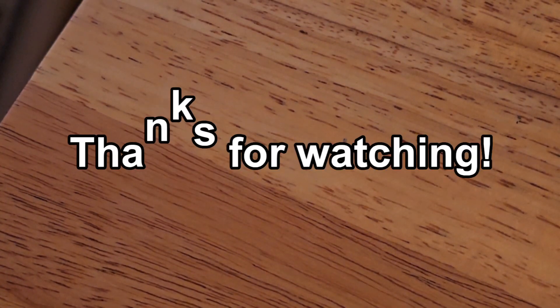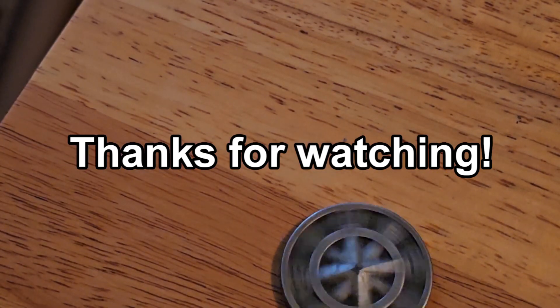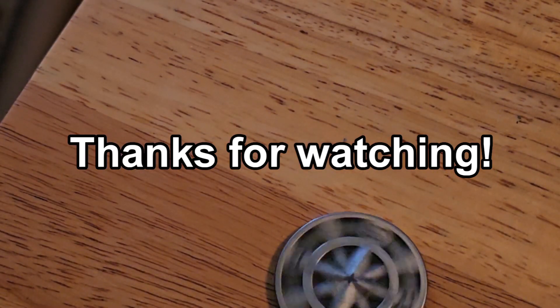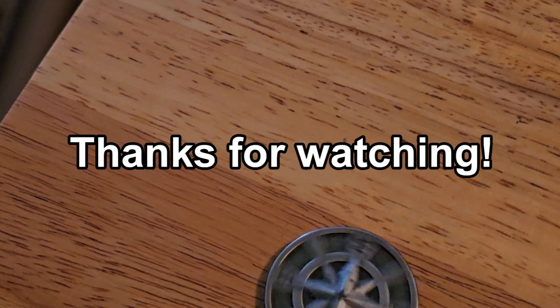Alright, so unfortunately this session turned into a bust. Hit that like button and leave a comment down below. Subscribe if you haven't, and I'll see you in the next one. Bye.